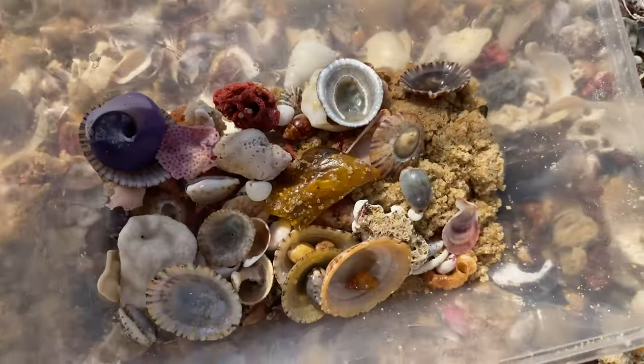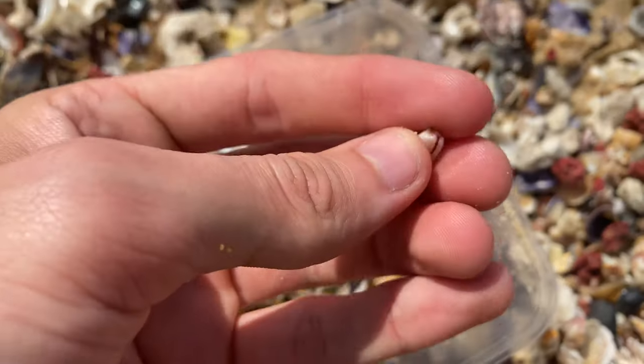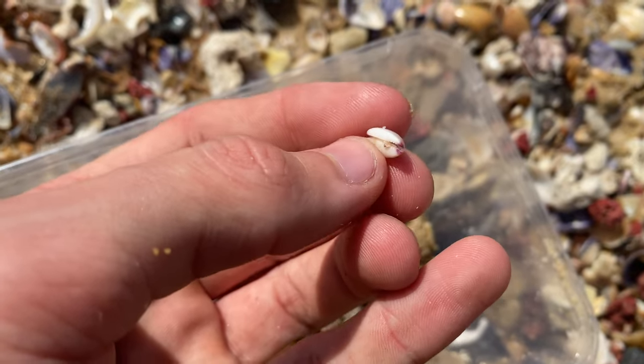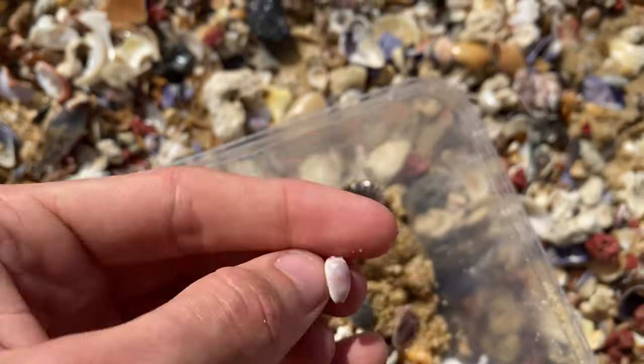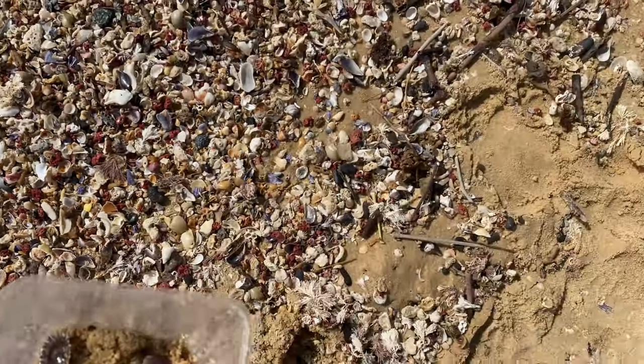I don't think I showed that one for long enough — sorry about that guys. Pink ends — that's how you know it's a margin cowrie. Super tiny — they don't usually get bigger than about that. So that's nice.